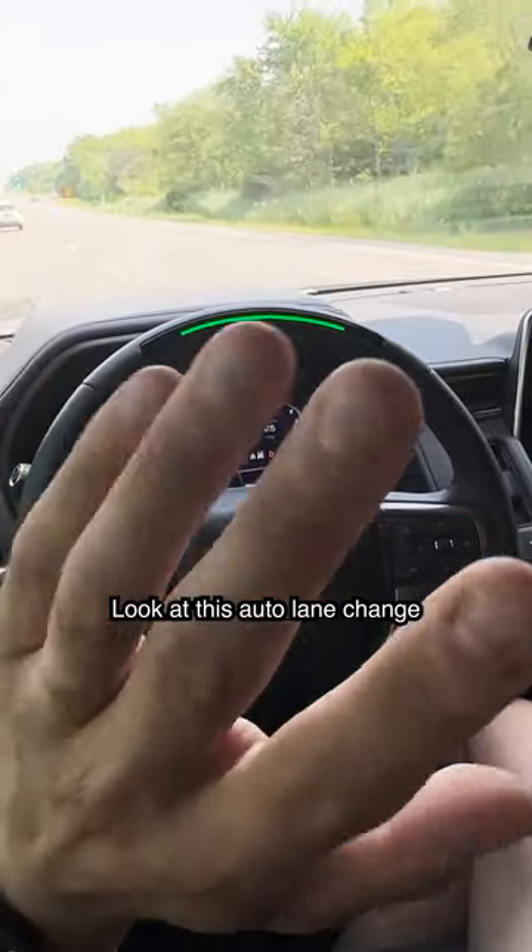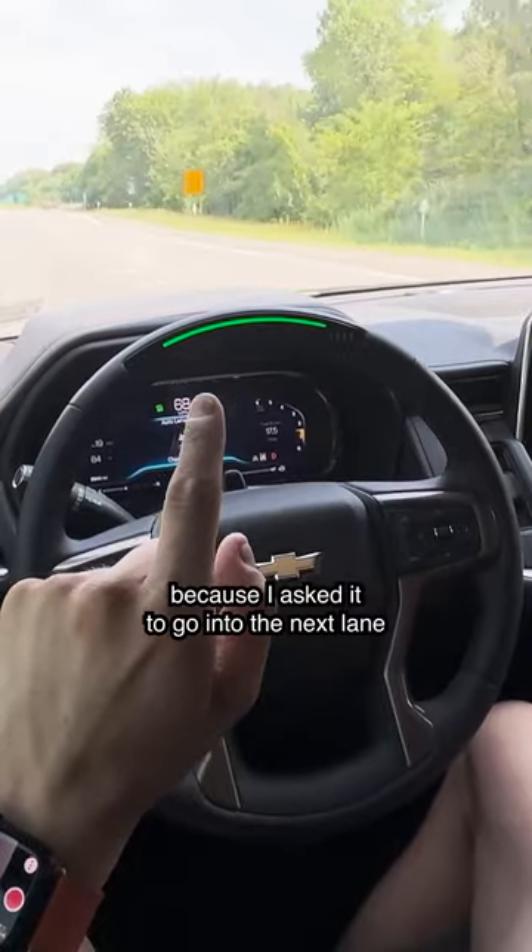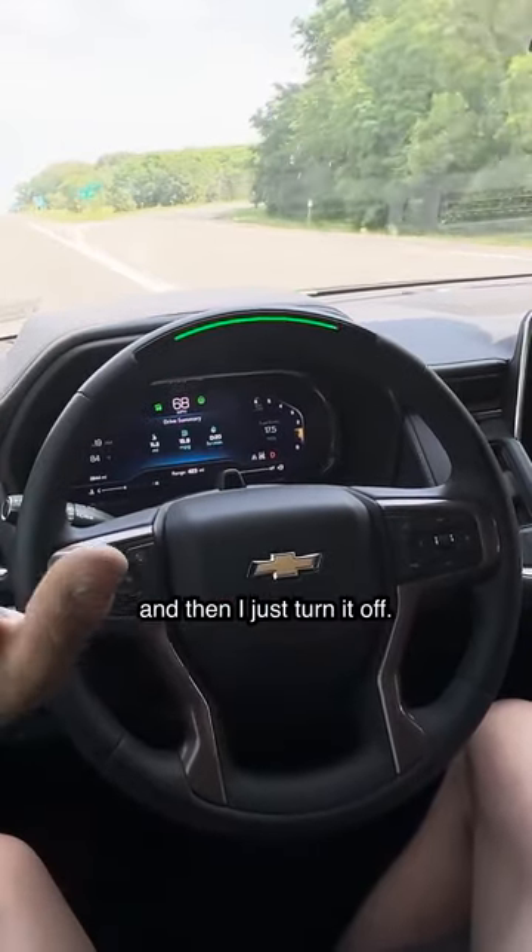I'm going to put my blinker on — look at this. Auto lane change, because I asked it to go into the next lane, and then I just turn it off.